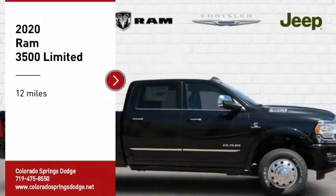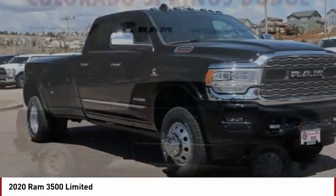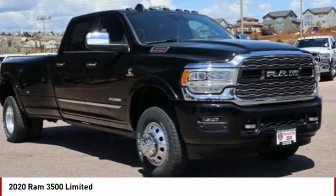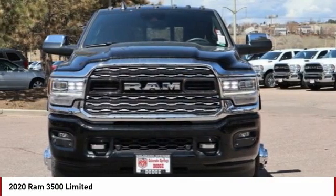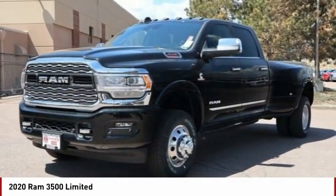Come test drive the 2020 3500. The Ram 3500 is a solid option for truck buyers in need of hauling capacity and serious towing. With names like Hemi and Cummins under the hood, there is plenty of muscle to back it up.